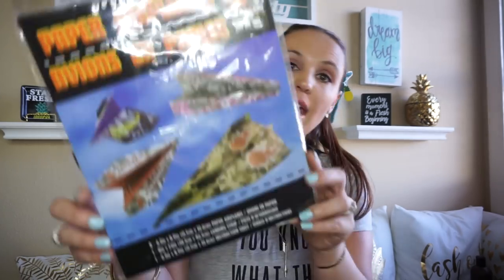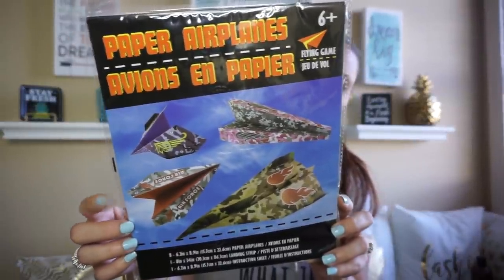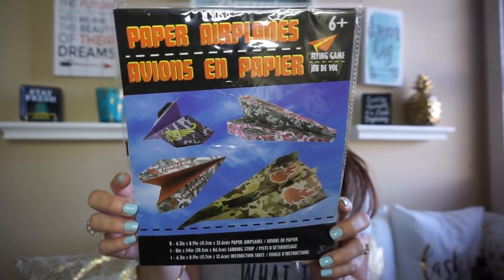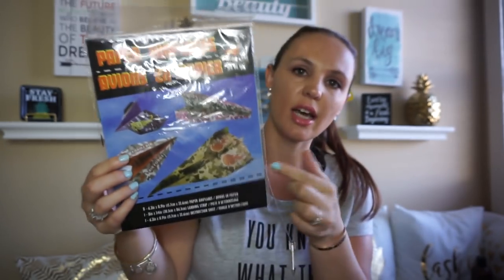And I found these paper airplanes, and I thought this would be fun for my son to do. It's fun and easy to play and it gives directions on how to do it. It's summer and sometimes he gets a little bored, so I can just give him this and he can play with them and keep busy.